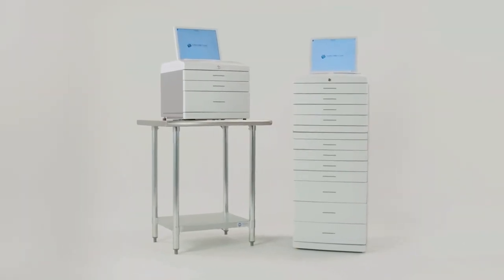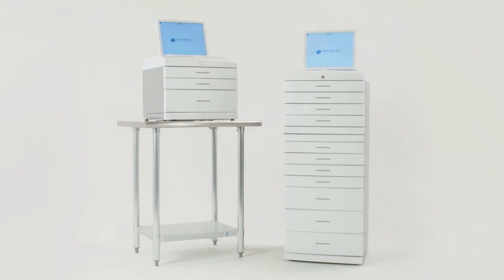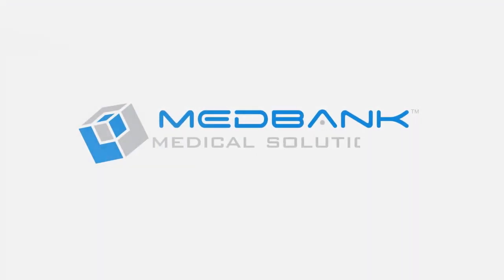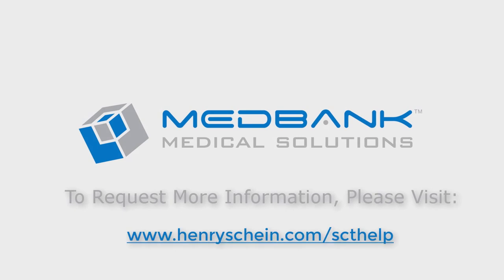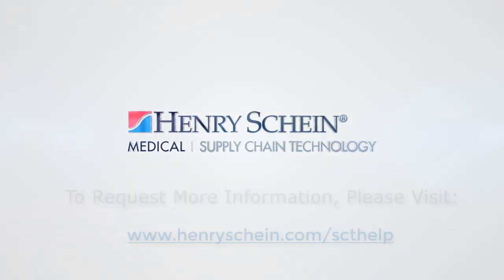MedBank is available through an all-inclusive, low-cost monthly subscription that every practice can afford. It's the number one choice to reduce DEA risk and maximize efficiency so you can get back to doing what you do best.